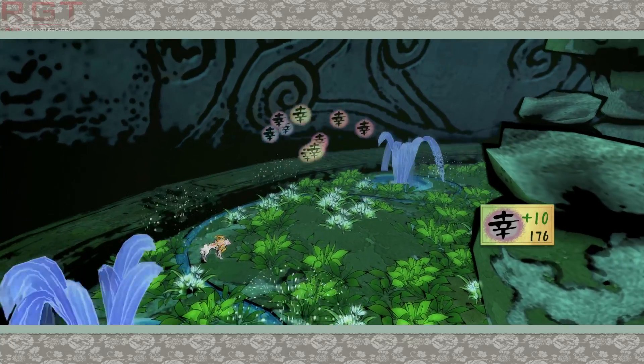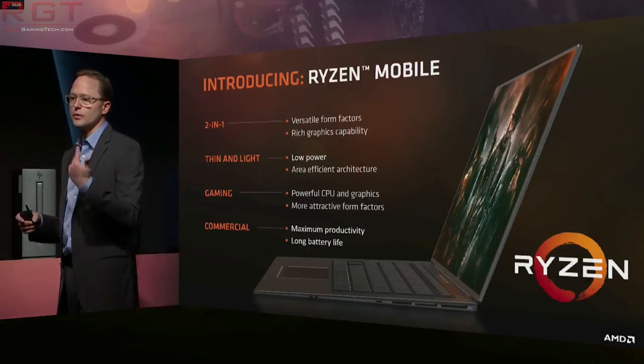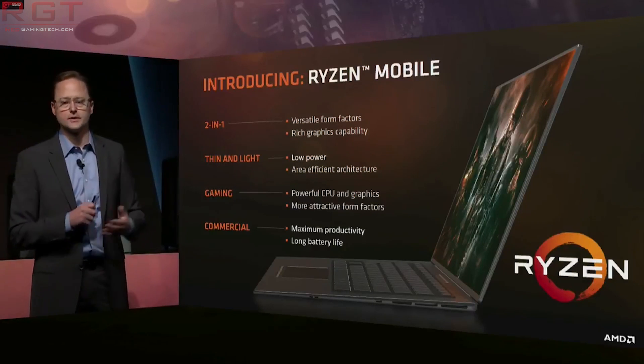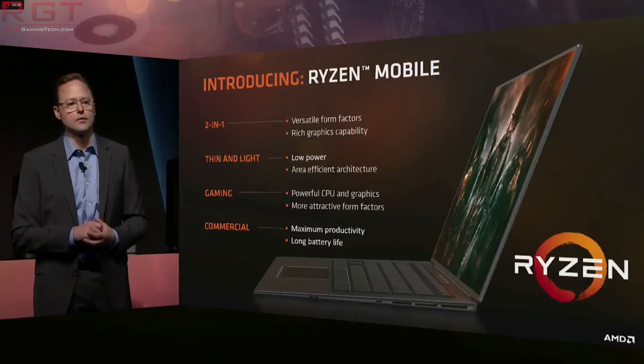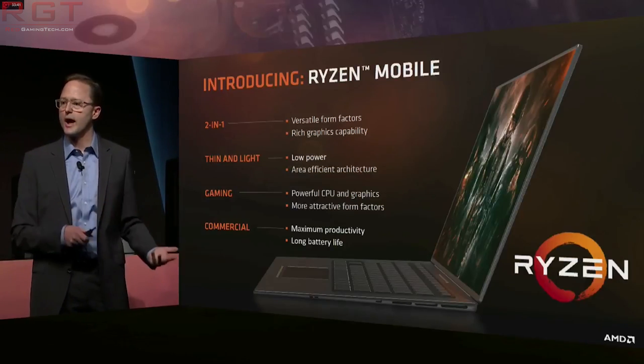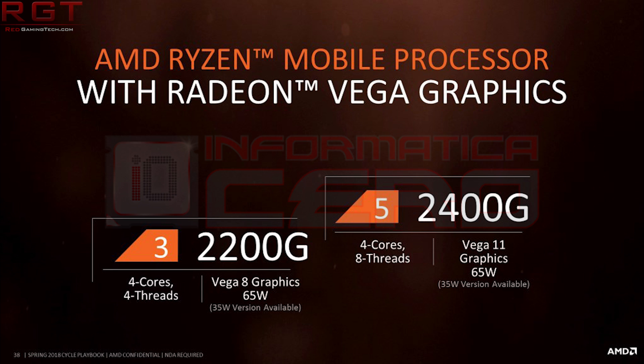This information comes to us from Informatica Ciro, specifically regarding the mobile processors with Vega graphics. As usual, don't take this as confirmation until we actually see the processors released. Starting things out with the 2400 and 2200, these are four-core eight-thread and four-thread parts. The 2400 does indeed feature simultaneous multi-threading, whereas the 2200 does not. The biggest difference is going to be in the graphics — the 2400 features Vega 11, whereas Vega 8 is the graphics option for the 2200.